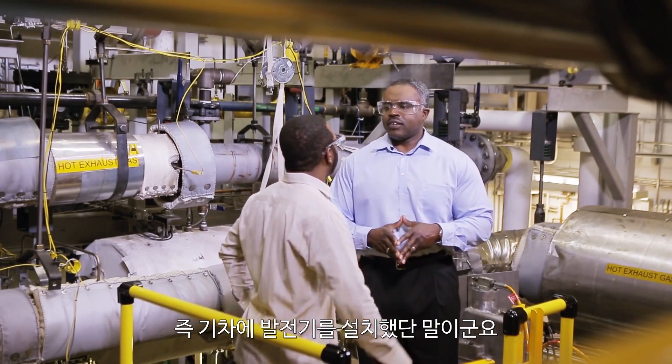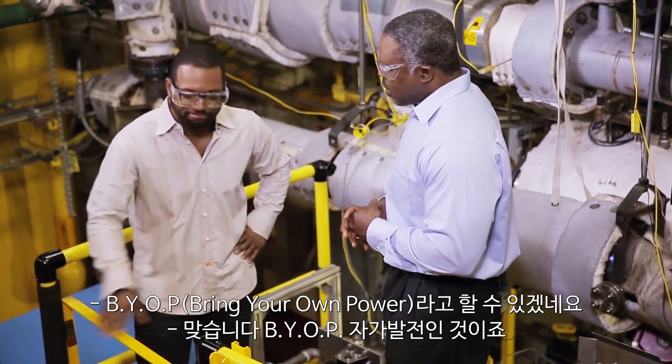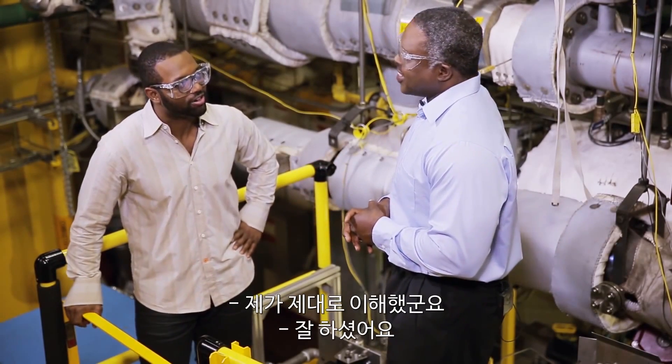So you strap a generator onto an electric motor. It's something I like to call B-U-I-O-P, like bring your own power. That's exactly right — I just made that up. It's pretty good, right? It is very good.